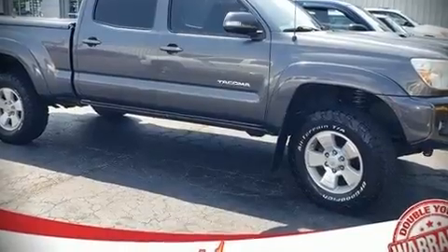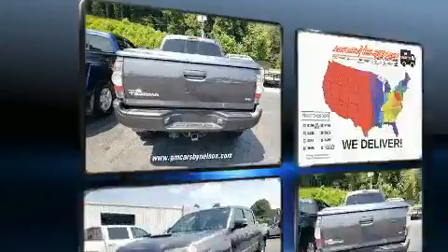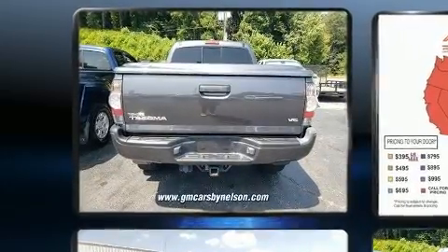Discerning drivers will appreciate the 2014 Toyota Tacoma. This four-door, five-passenger truck provides exceptional value.